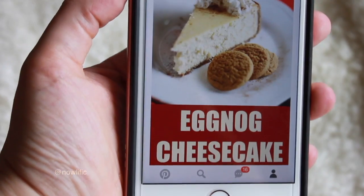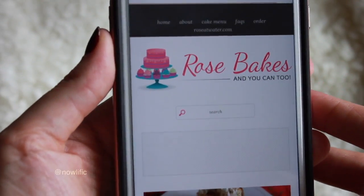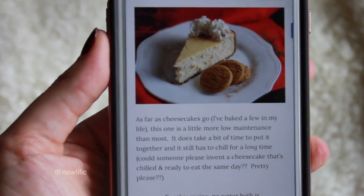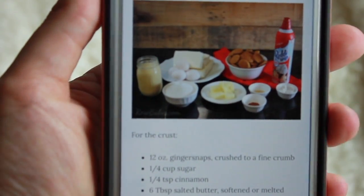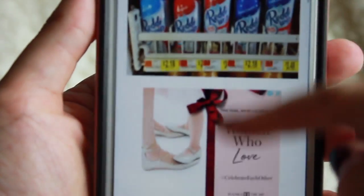The recipe was from rosebakes.com — I'll put a link to it down below so you can make it for yourself. The coolest thing was that the crust was not your typical graham cracker or basic pie crust. It was gingersnaps. You buy a bag of gingersnaps, put them in a food processor or blender, add butter, and use that as your crust. It was amazing.